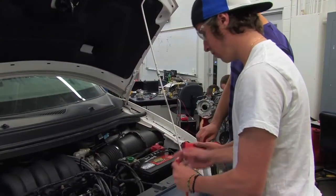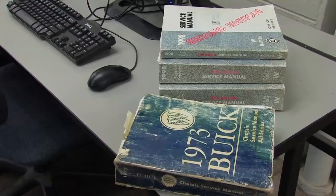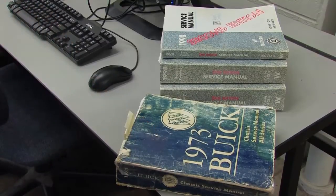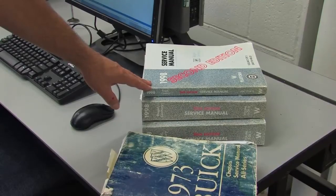One of the greatest challenges facing today's technicians as they enter the automotive industry is staying up to date with all the technology involved with modern cars. This shop manual right here represents the amount of technology that was in all Buicks in 1973. Twenty-five years later, three service manuals covered the information for one car line, Buick — one car, the Regal.